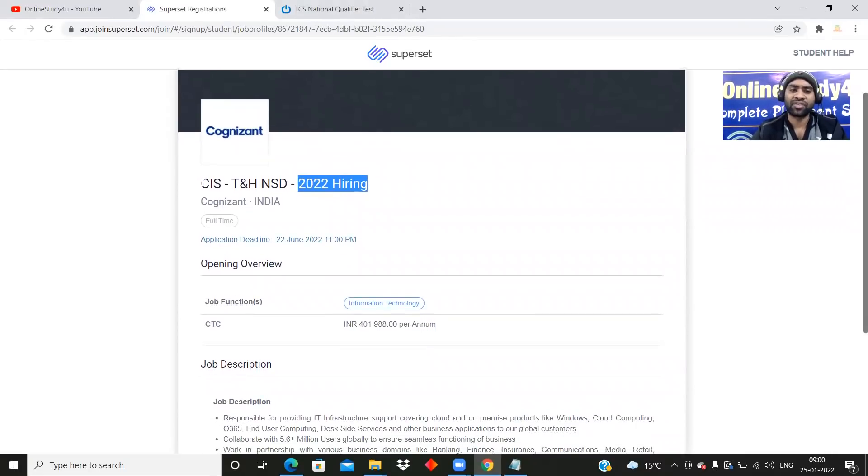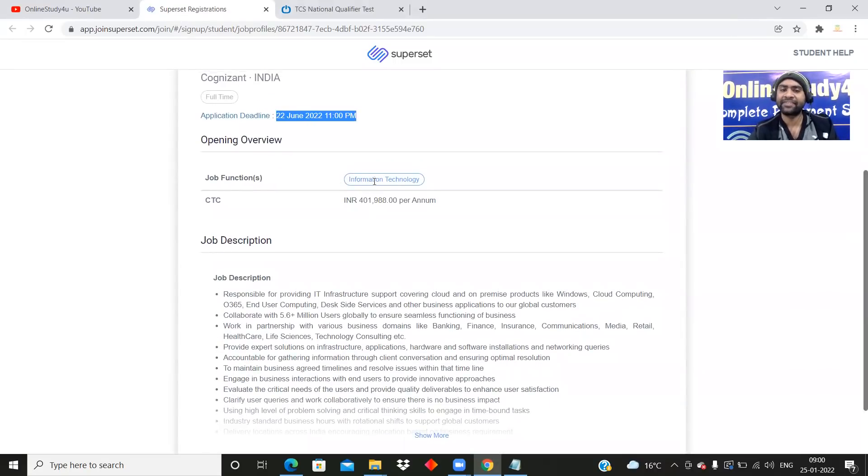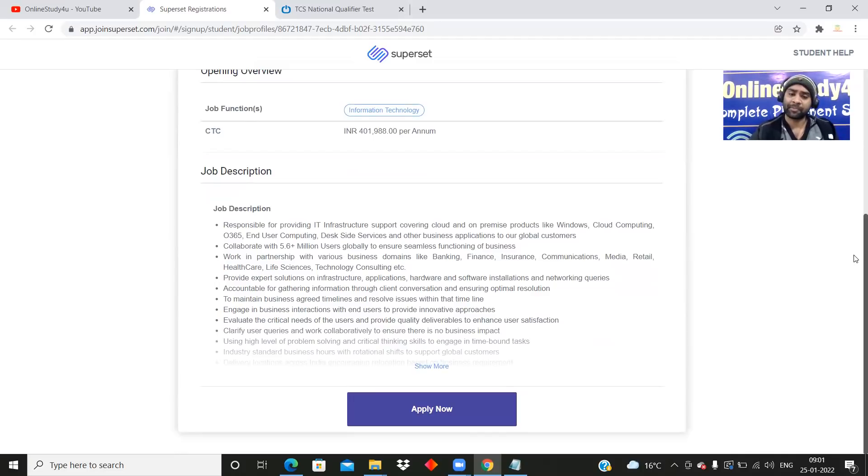So what is the job role? It is a full-time role at Cognizant India. The application deadline is 22nd June 2022, 11 PM. The job function is information technology — that means IT-related work will be there. You won't find development jobs, so be very clear with that. Information technology means if an employee's laptop is not working or a server needs maintenance, that kind of work will come under this role. You won't be getting exact development or testing jobs. It is a technical support job — you'll have to support server maintenance and laptop maintenance.